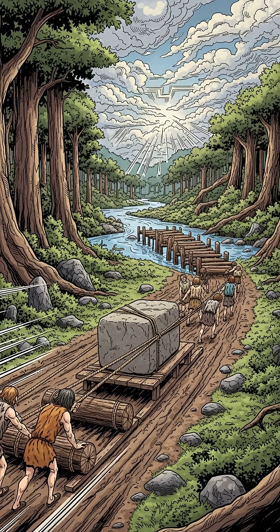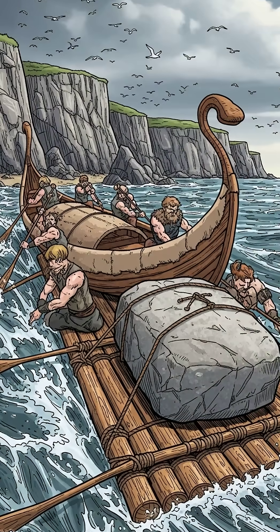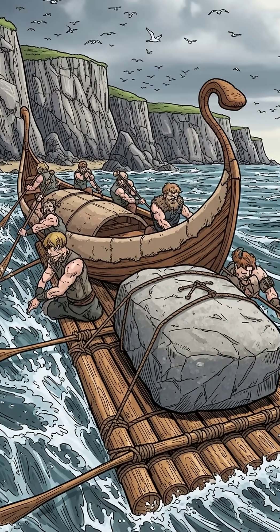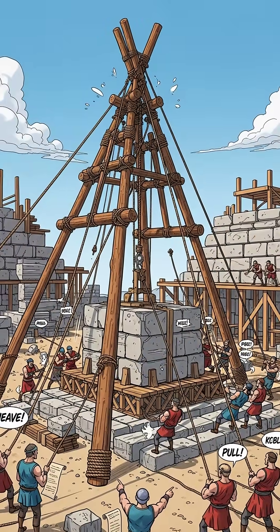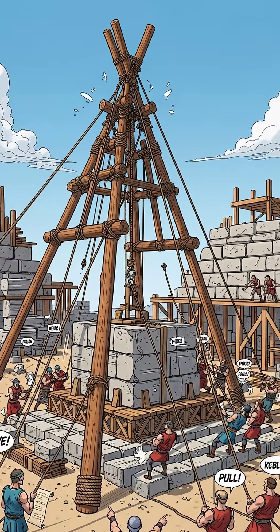So how did they move it? Did they drag it overland through hundreds of miles of forests and rivers? Or did they somehow transport it by sea around the coast? We have no idea. Think about the coordination required, the planning, the sheer determination to move something that massive that far for a monument.